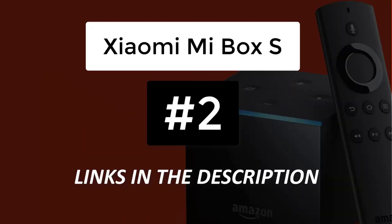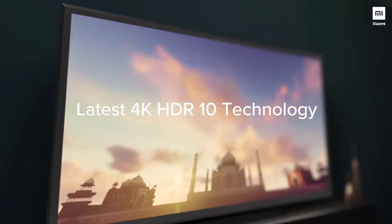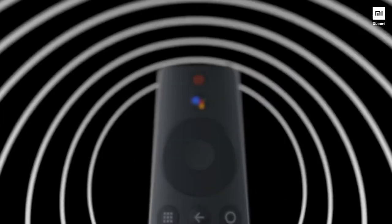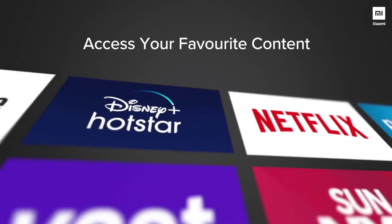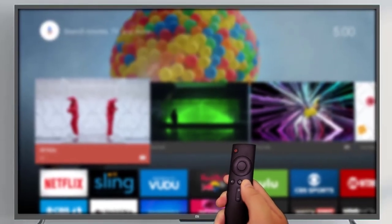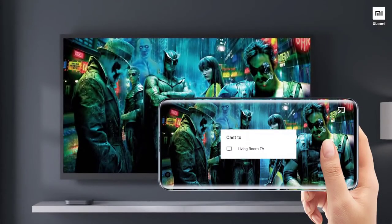At number 2 we have the Xiaomi Mi Box S. The Xiaomi Mi Box S is a semi-upgraded version of the Xiaomi Mi Box with identical core specs but added 4K HDR support. The Mi Box S also has Google Assistant and Google Cast functionality baked into the box and remote. Unfortunately, because it's a little bit older and underpowered, the actual performance for streaming 4K content leaves a lot to be desired. If you are happy with 1080p streaming, then the Mi Box S is a solid and cheap alternative to the Nvidia Shield TV.